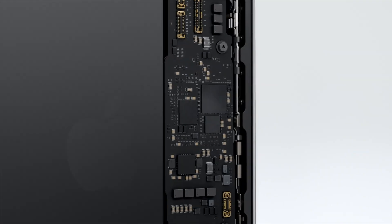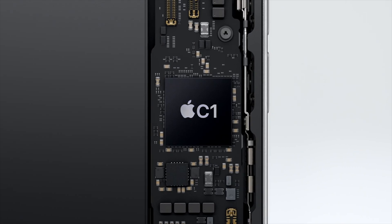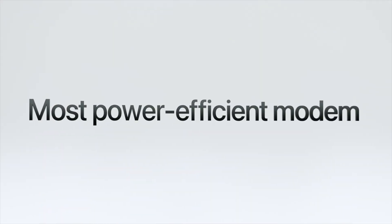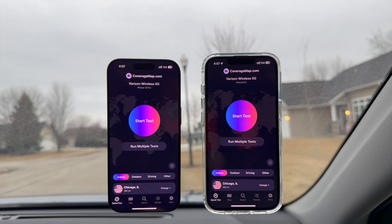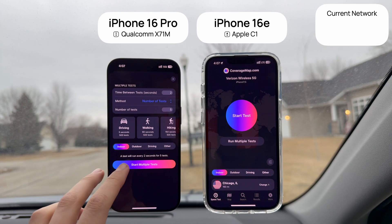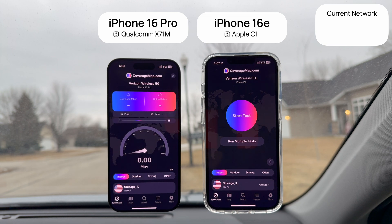This is the new iPhone 16e, Apple's cheapest new phone, and it features Apple's first ever custom-designed modem, the C1, which they claim is the most power-efficient modem ever in an iPhone. However, they did not make any claims about the performance of this modem, so that means I gotta test it myself. So here I have the iPhone 16e using Apple's C1 modem next to Apple's best iPhone, the 16 Pro, which uses a Qualcomm Snapdragon X71M modem.